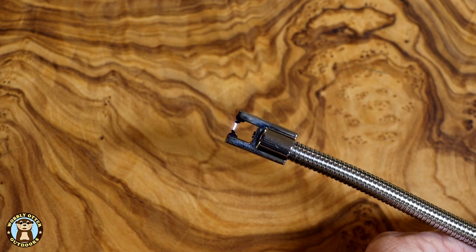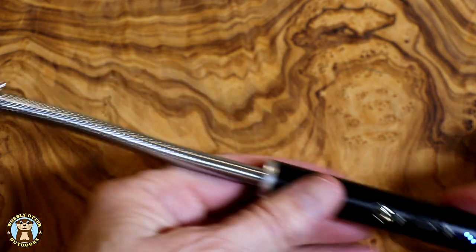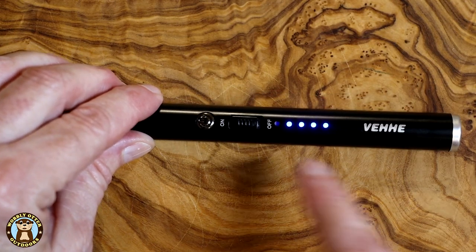Several colors are available and there are a lot of companies making electric arc lighters. This is one of those gadgets where when you get it you're not sure how much you're going to use it, and then you find yourself using it all the time.